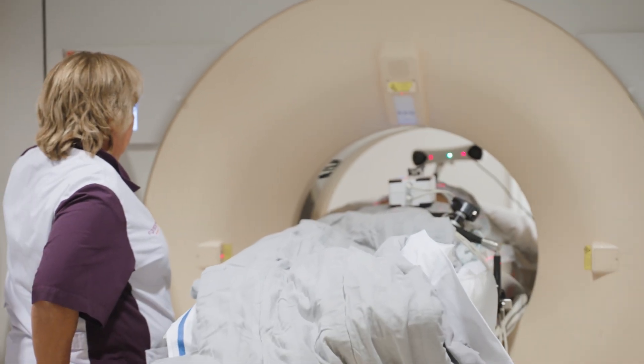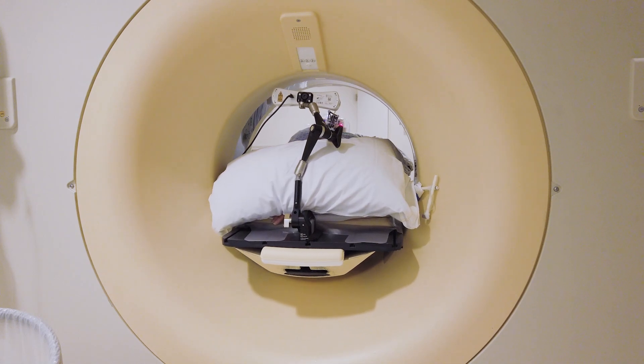It is capable of going into the gantry of the CT as well. On the contrary, there are many other robotic systems available that are quite much more bulky and which are actually very difficult to control within the CT gantry.